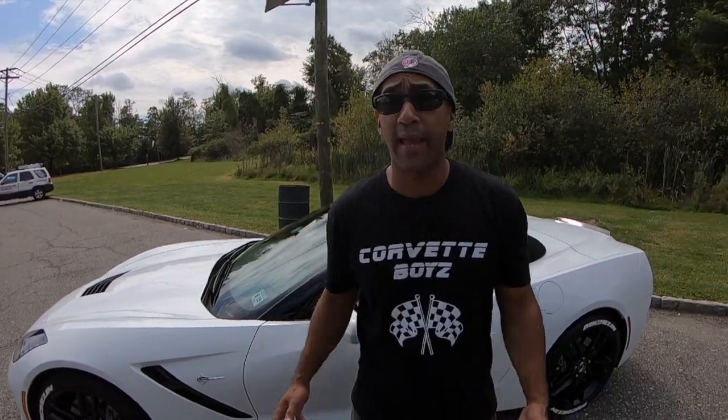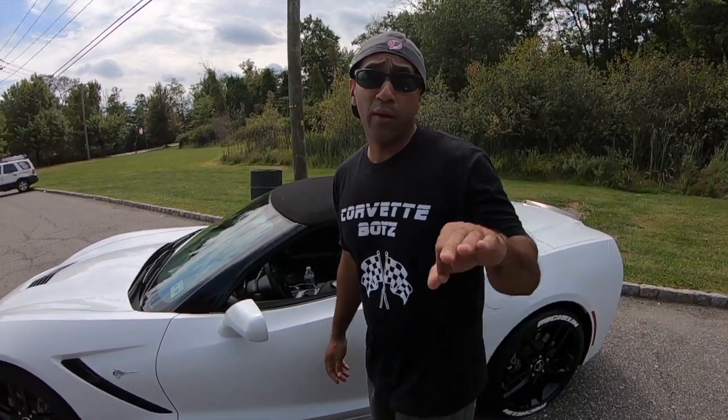Alright, Corvette boys in the house once again — we got something special for y'all. Let me give you a little inside information. As you already know, you saw the video where the C8 was being ordered.